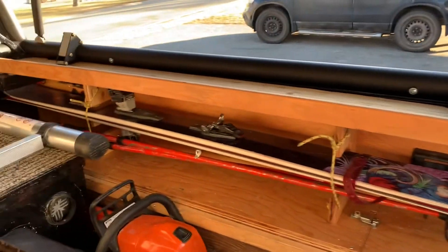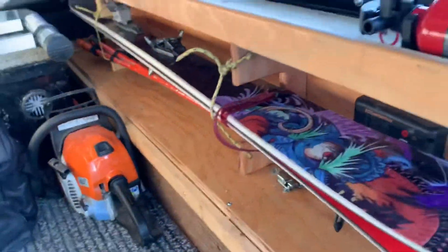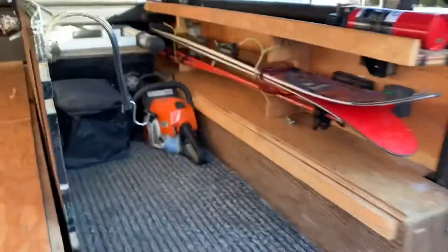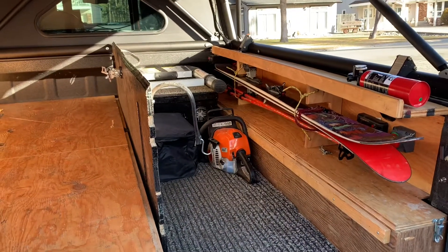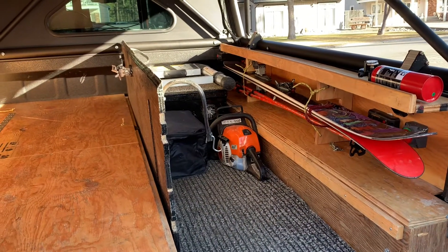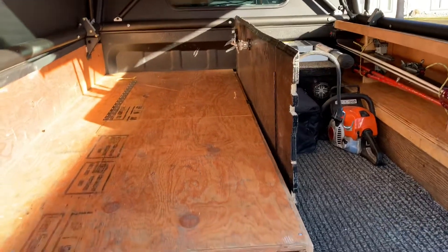I've got my ski rack with my rock skis because we're not anticipating a whole heck of a lot of snow. That's pretty much it — that's what I bring with me, aside from my touring gear which I'll tuck in there, and my food. I'll load up the sled next.